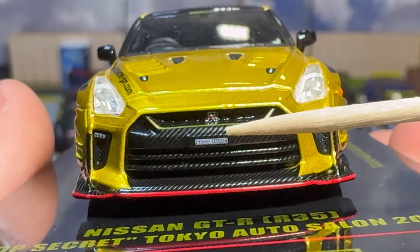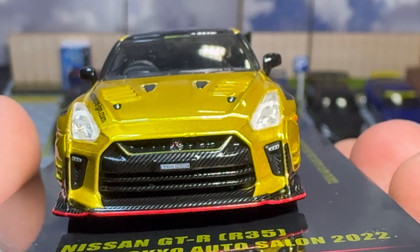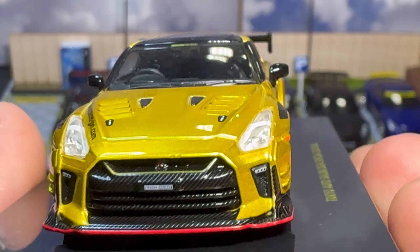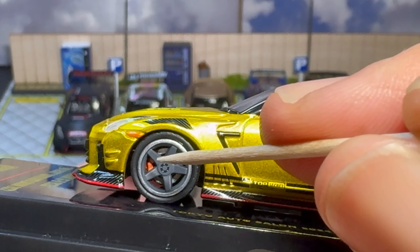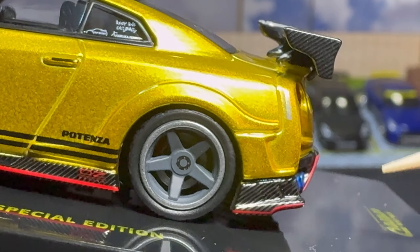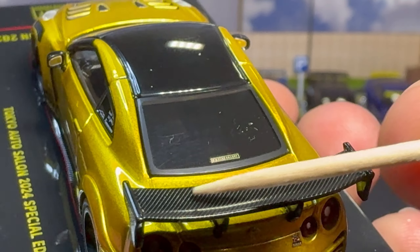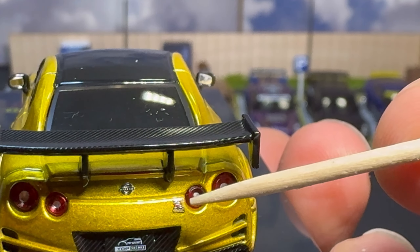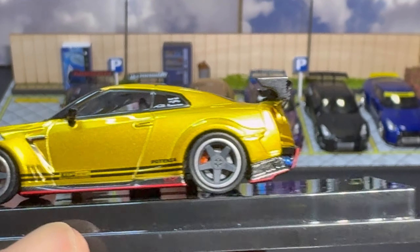Let's take a look at the front end: you've got GTR badging in the grille, a Top Secret full carbon fiber front grille, and a carbon fiber front lip with a red outline — very nice. You've got what I think are LED blinkers, and you can see the brake calipers behind the wheels. There's a reflector or side light here as well. The wing is full carbon fiber with carbon fiber end plates, and the posts are also carbon fiber. GTR and Nissan badging on the rear with really nice lens tails.